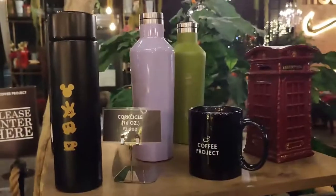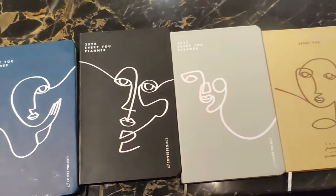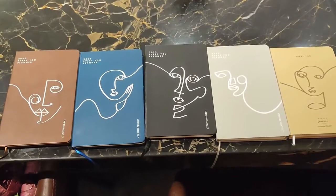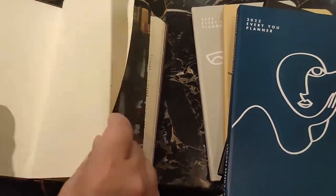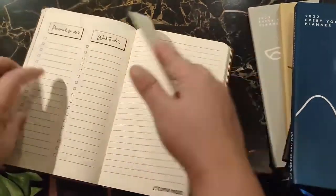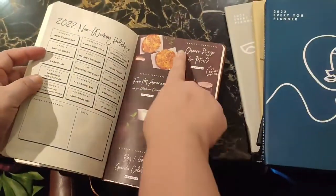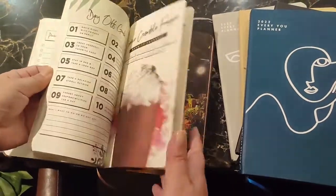Now let's go ahead and get started with the planners. As mentioned there are five — the first four are actually the planners and the fifth one is a journal. As you can see they have different designs, which was pretty surprising. There's one for artists, one for adventurous people, and one for the to-do list kind of person — that would be me. They also have vouchers available in every single planner.